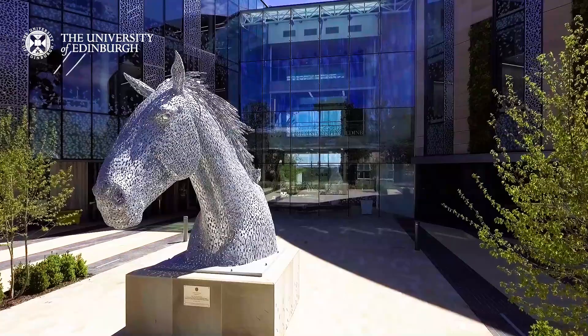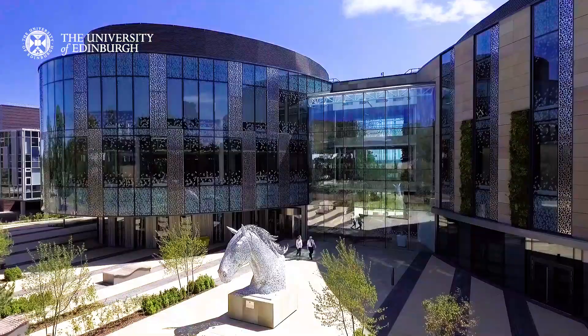Cantor was crafted by renowned sculptor Andy Scott and sits in the heart of the campus. It represents and reminds us of the school's origins, treating working horses in Edinburgh.